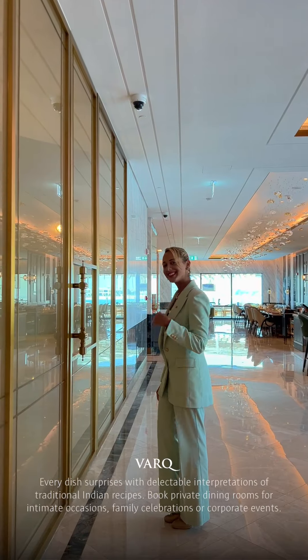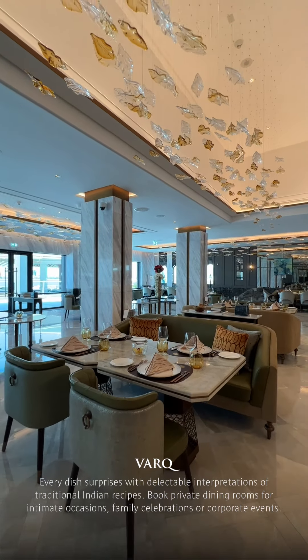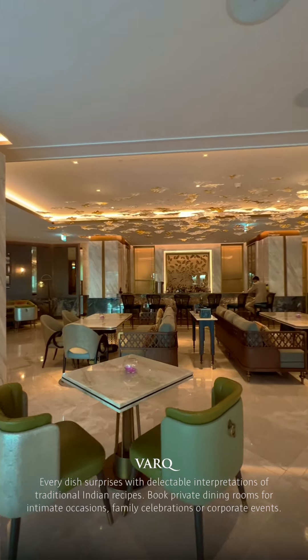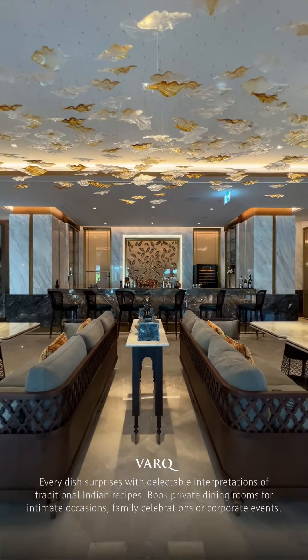Welcome to VARG, our contemporary Indian fine dining that takes Indian cuisine to a whole new level with artistic presentation and the finest ingredients. The name of the restaurant is inspired from finely crafted gold used to garnish gourmet dishes.